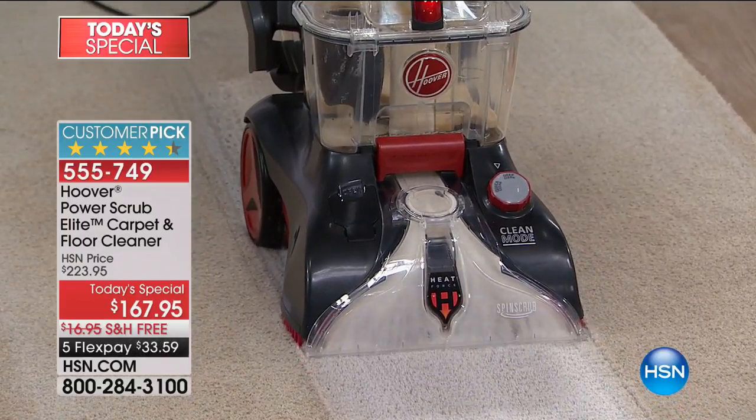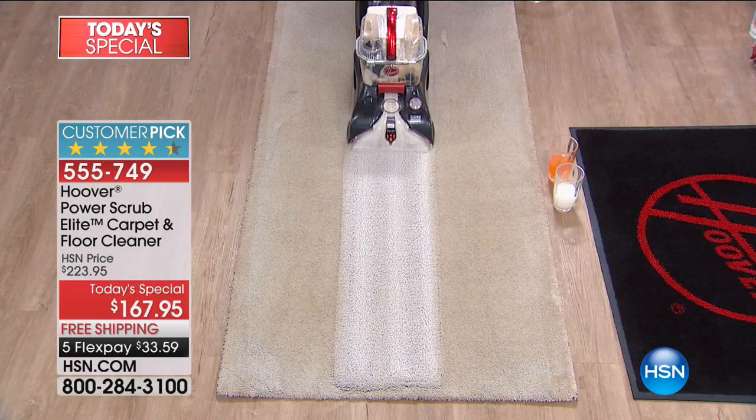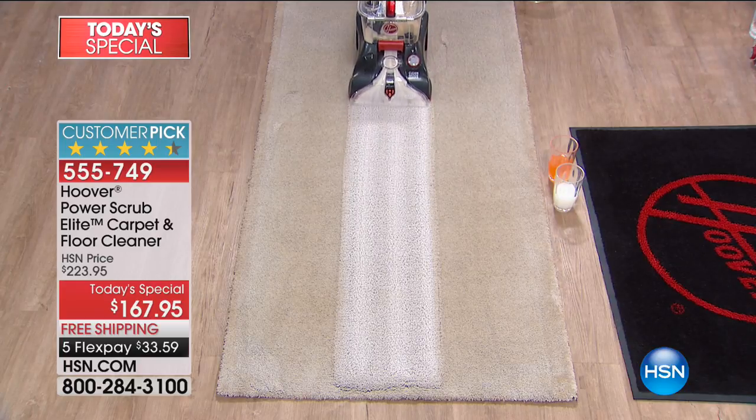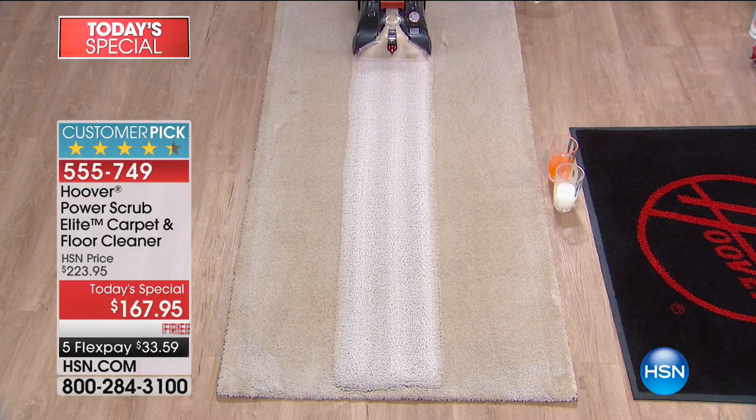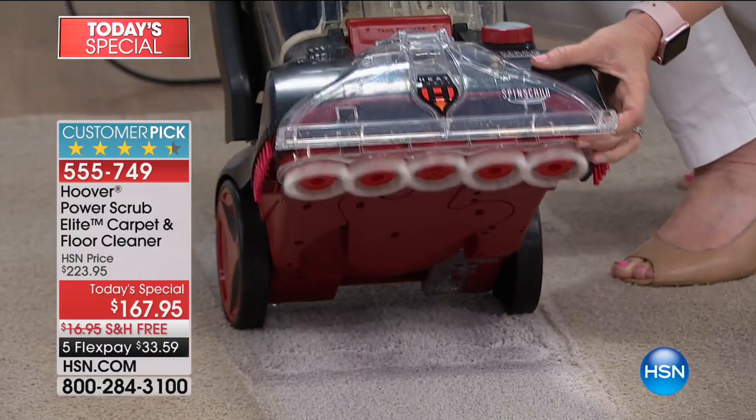Wall-to-wall carpet — a deal not available anywhere in the entire country but right here at HSN. The Hoover Power Scrub is our most advanced, most popular carpet cleaner we've ever offered here at HSN, so you never get that dirty, dingy rental unit in your home. You can scrub and clean deeper than you've ever been able to clean your home, and today it's better than it's ever been.